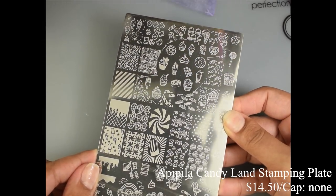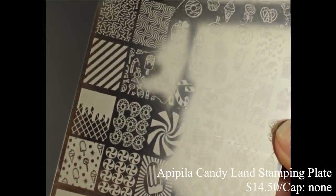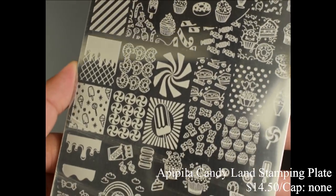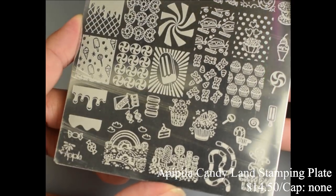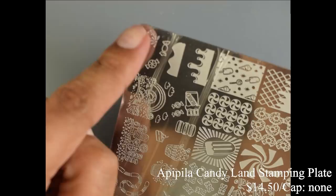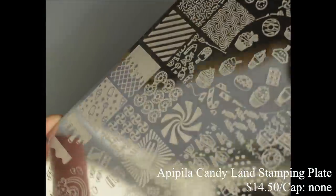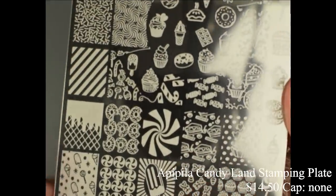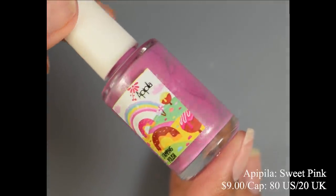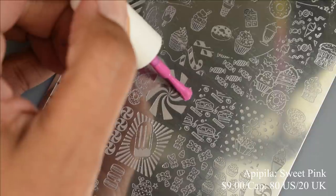New to the channel for my Polish Pickup series is AP Pila. I am very familiar with her plates — they're about the size of Uber Chic plates, with really nice, cute images. When I saw the maker's spoiler post, I knew I had to have it, and then it turns out I reviewed it, so I went a little crazy with my nail art ideas. If you're new to stamping, note that there is a plastic cover on the plate — peel that off before you start. The brand also brings us a stamping polish called Sweet Pink, priced at $9 on release, with a cap of 80 US and 20 UK.